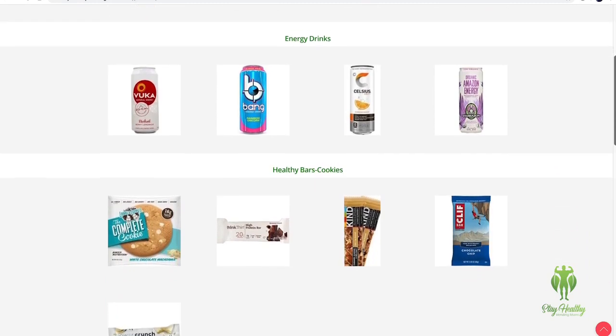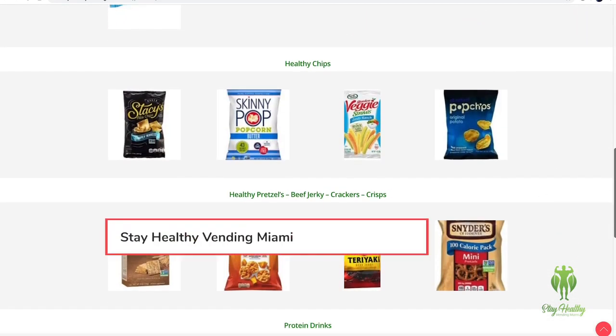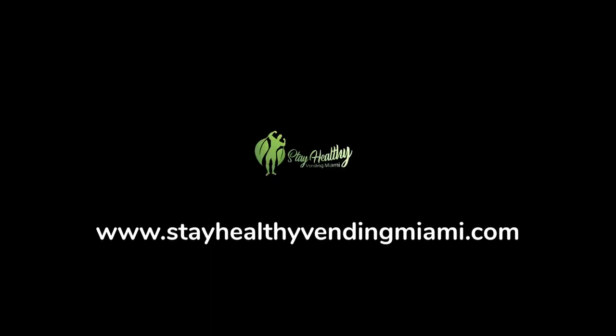Also, we fill our machines with any healthy snack that you request. We have over 200 selections. For more information, head to stayhealthyvendingmiami.com.